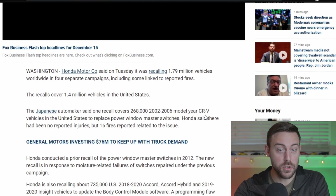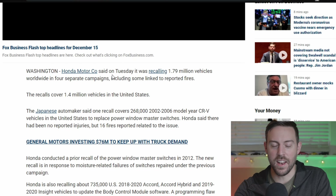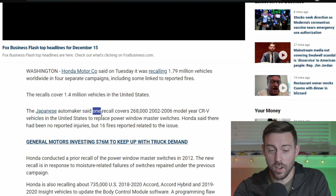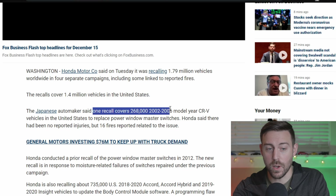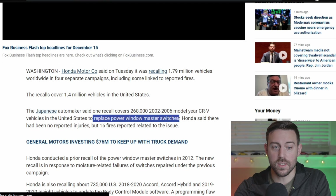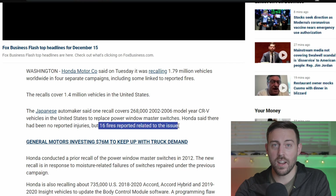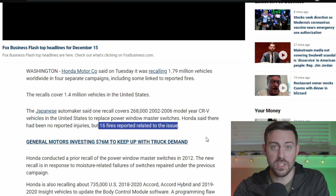Let's get into the actual official recalls. This was announced on Tuesday. One of the recalls is 268,000 CRVs from 2002 to 2006 that replaces power window master switches. And there have been 16 fires reported from the issue — no reported injuries, thank God. CRVs are going up in smoke due to power window switches catching fire.